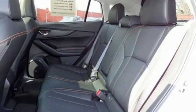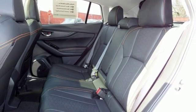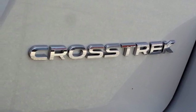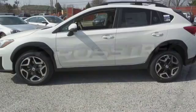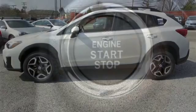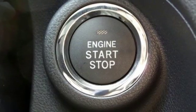This Crosstrek has symmetrical all-wheel drive, vehicle dynamics control, and active torque vectoring, so you can go on almost any road you set your heart on. Enjoy its 60/40 split fold-down rear seats, rear vision camera, and impressive Starlink multimedia while you head out on your next adventure.